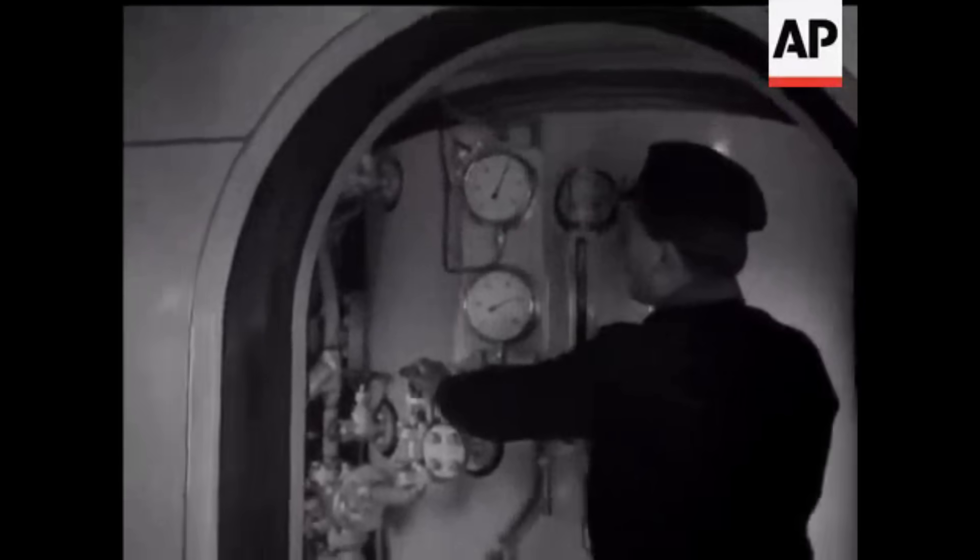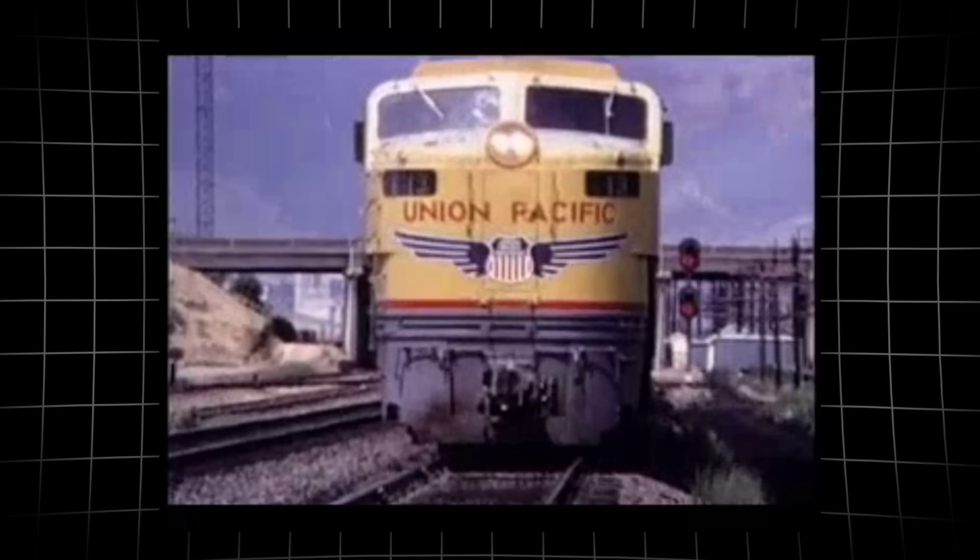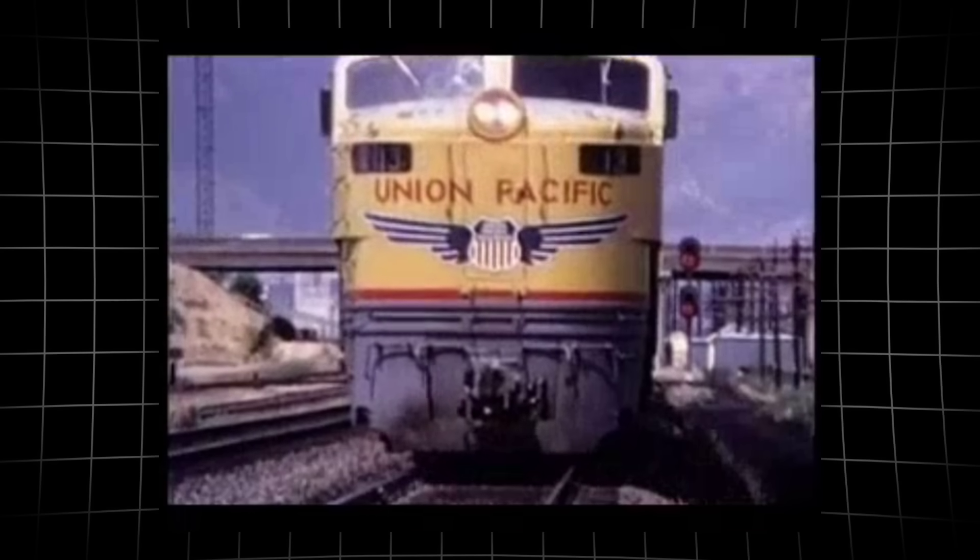Once started, the turbine spun at full speed, its 16-stage compressor gulping air and cramming it into 10 combustion chambers. Here, fuel mixed with air and burned in a steady, controlled inferno.